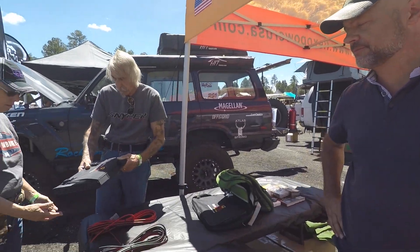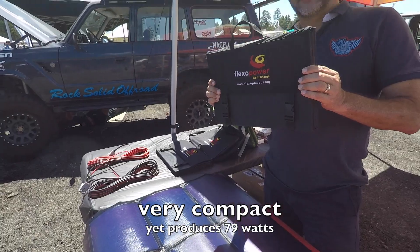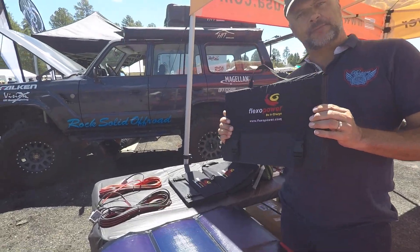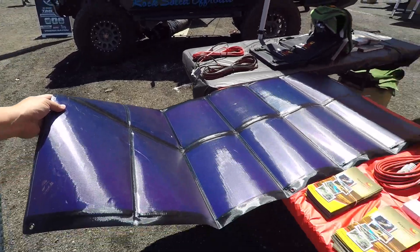Even with a hole in it — if you shot it — it'll still produce power. They fold up to something like this. That's a 79-watt mil-spec solar panel, and this whole thing folds into that super compact little package.